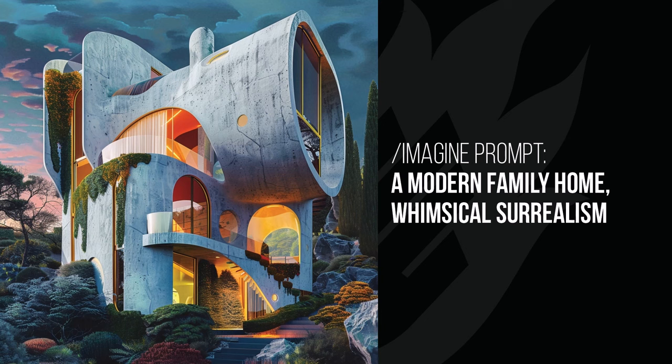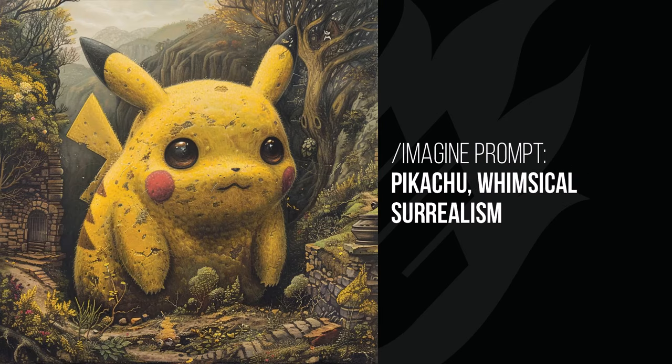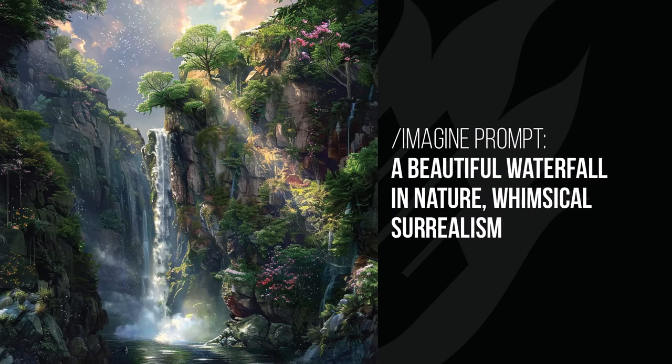The word 'surrealism' would go far on its own, but 'whimsical' makes it a little more fun. The futuristic car looks cool with big pink headlights — a really cool image, like a nice 3D render. Pikachu looks like a giant Pikachu stuffed into a scene, very different. The beautiful waterfall in nature doesn't look crazy but has nice elements — birds in the sky and light shining through. It seems to take the visual patterns of the image and incorporate them without being 100% literal, which had a nice impact.